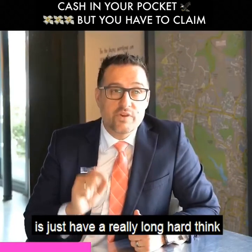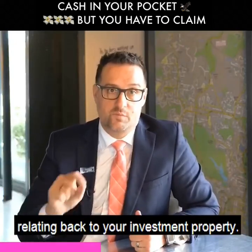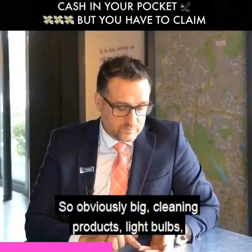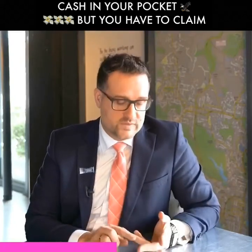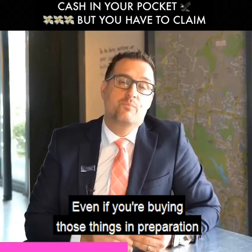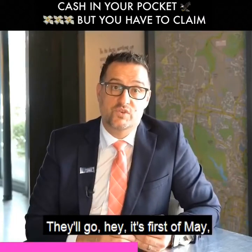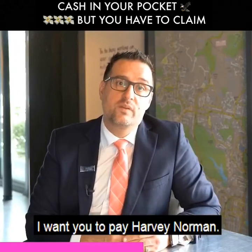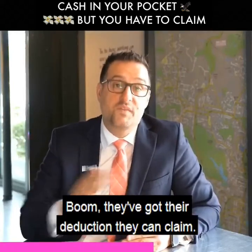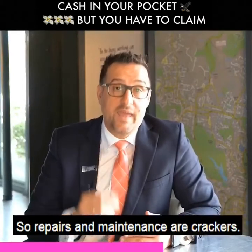Another thing with tax deductions is just have a really long, hard think about what's deductible. What's deductible is repairs and maintenance relating back to your investment property. Those repairs and maintenance can be absolutely anything needed to maintain that property — cleaning products, light bulbs, replacement of carpet, repainting, paint — all of those things. Even if you're buying those things in preparation of actually putting them in, they're still tax deductible. For example, a landlord might buy a dishwasher and have us pay Harvey Norman $1,000 from their rent. That dishwasher may sit in their garage for a couple of weeks, months, or even a year before they install it, but it's still tax deductible.